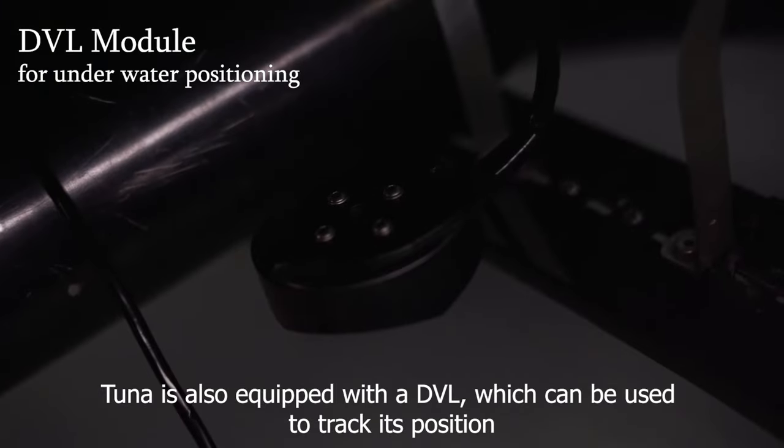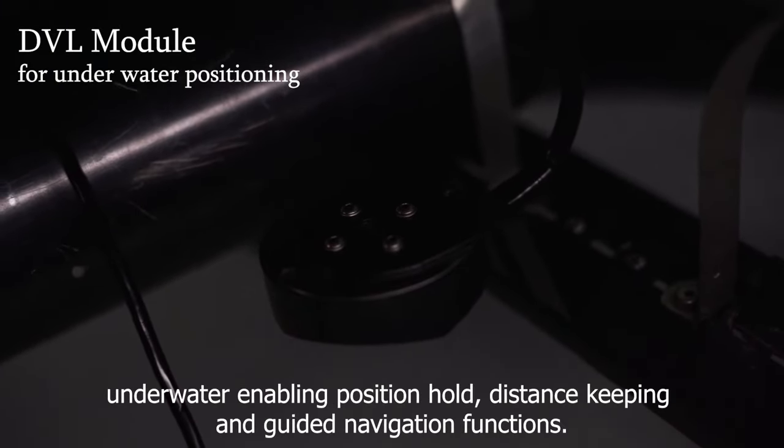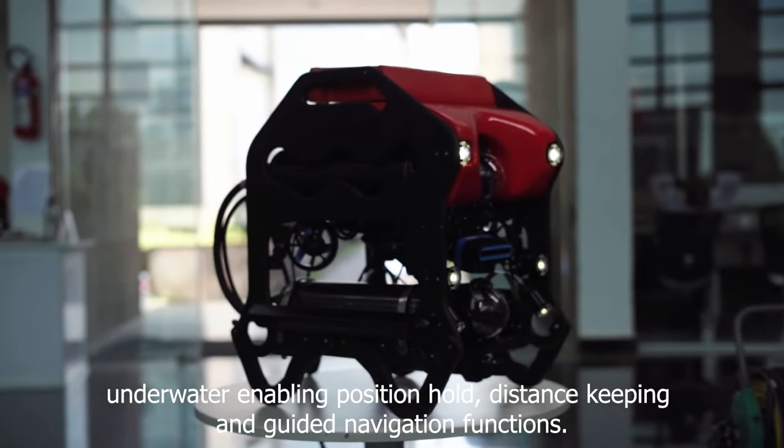Tuna is also equipped with a DVL, which can be used to track its position underwater, enabling position hold, distance keeping, and guided navigation functions.